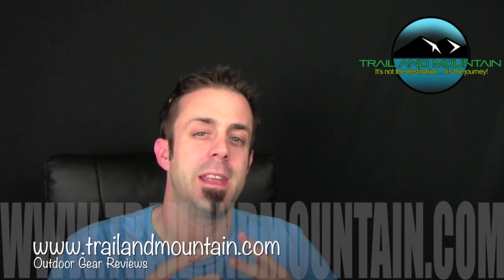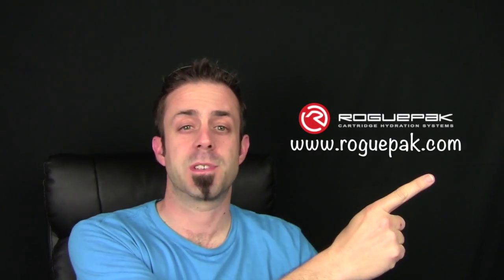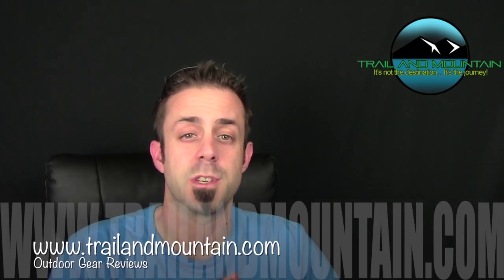Hey guys, what's up? It's Daniel with trailofmountain.com and today I'm doing another giveaway. We're gonna give away some Rogue Pack products — here's their website right here. Make sure you check out Rogue Pack. It's a hydration bladder and we're gonna give away some other cool stuff too.